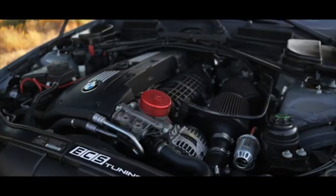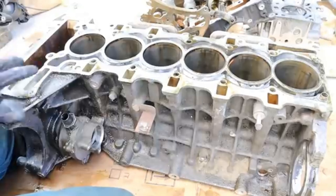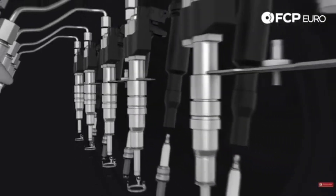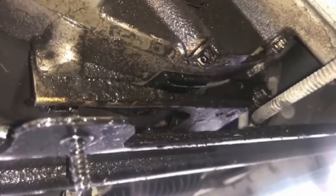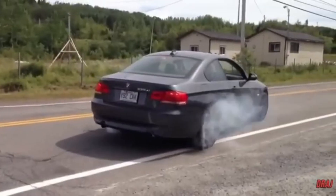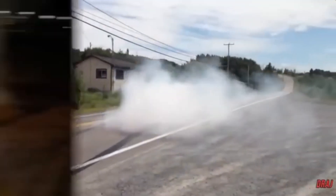The N54 introduced several significant technologies: an open-deck aluminum block for weight savings, a direct injection system for better combustion efficiency, Vanos variable valve timing, and an electric water pump to manage cooling independently of engine speed. This combination allowed the engine to deliver a powerful, responsive experience while also improving fuel economy.